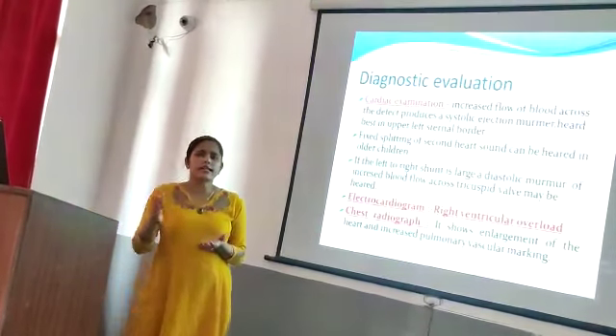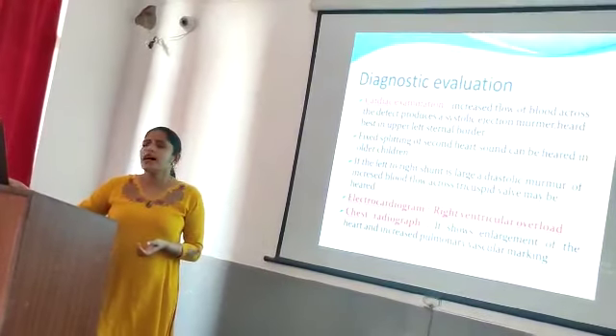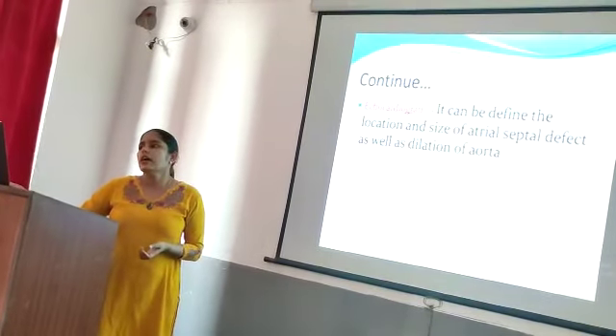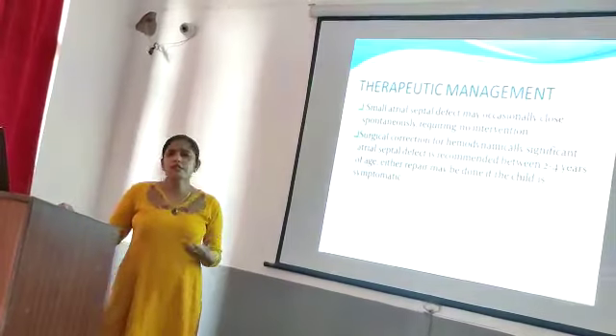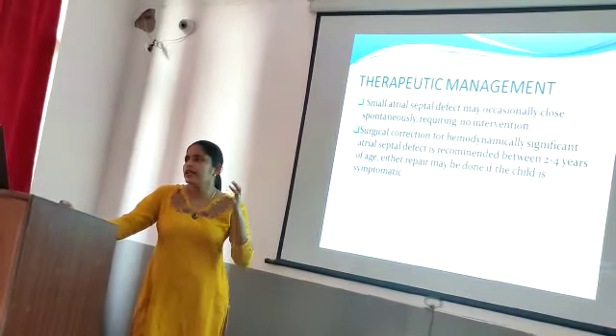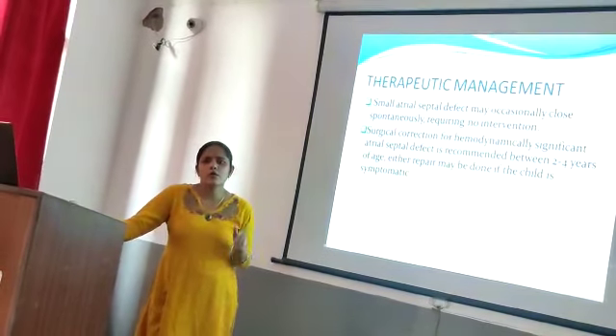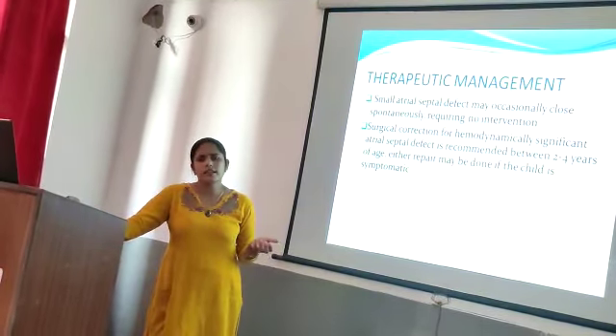For diagnostic evaluation, cardiac examination includes history collection, physical examination, electrocardiogram, chest radiography, and echocardiography. In management, if the child has a small atrial septal defect, it automatically closes and there is no need for surgical management.